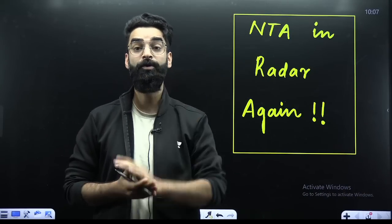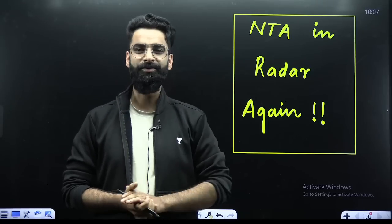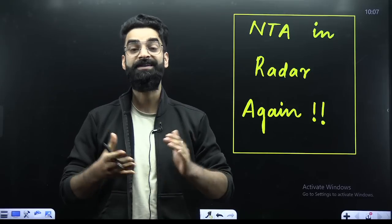Hey guys, good morning and welcome back again to your Unacademy Read English channel. I hope all of you are doing great. My dear students, you will be amazed to see what I have written over here — NTA in Red R again. What exactly does it mean?